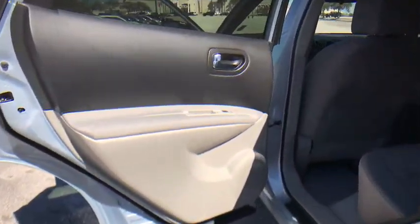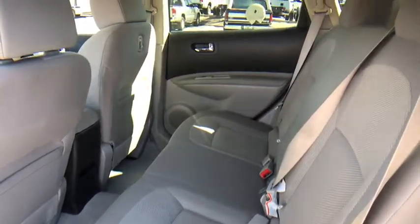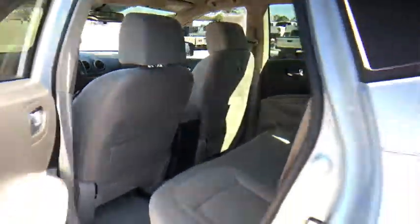Trip computer, MP3 player, CD player, bucket seats, security system, passenger airbag, power windows, child safety locks.